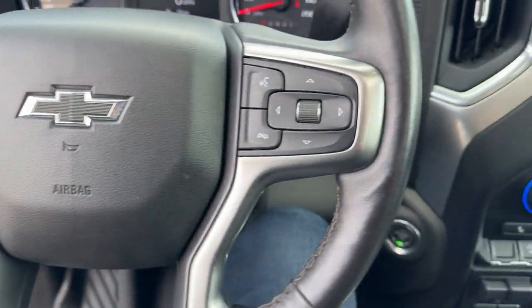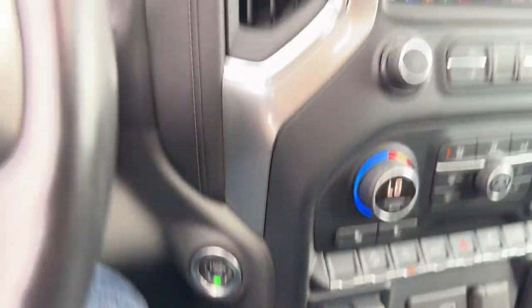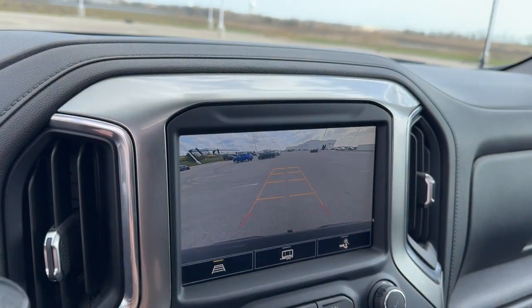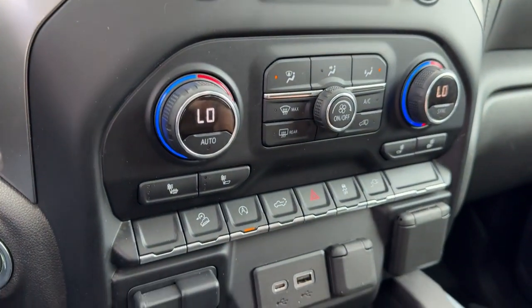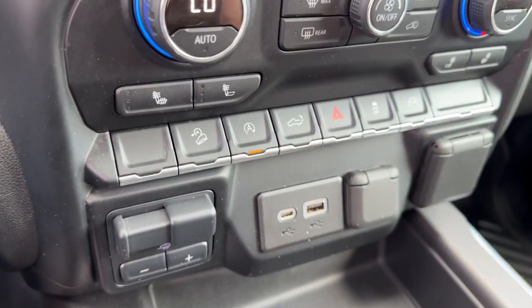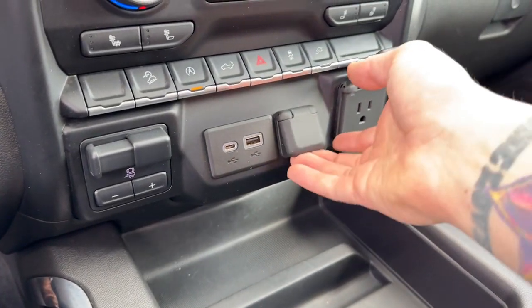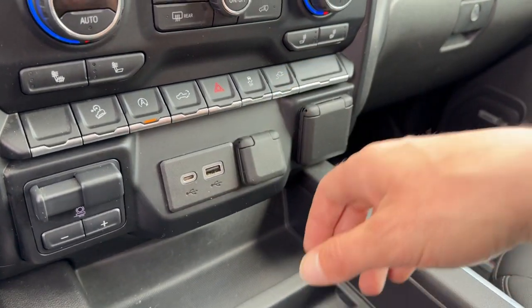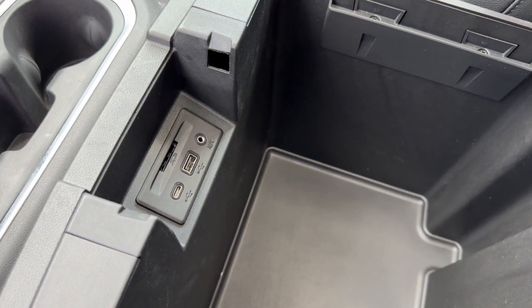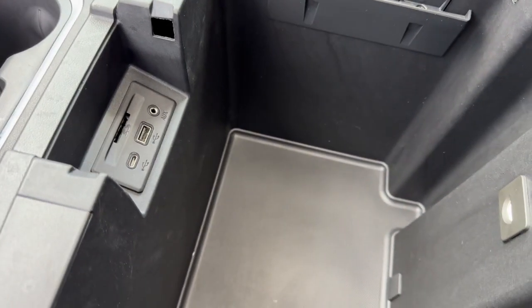It's a push-start engine with Apple CarPlay and Android Auto capabilities, rear backup camera, and heated front seats. There are a couple different types of USB ports for charging devices, multiple other outlets for various device types, as well as an auxiliary port and an SD card slot.